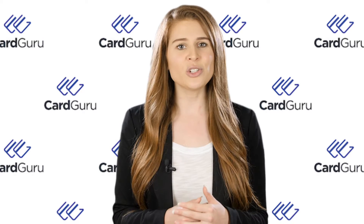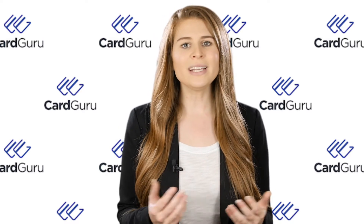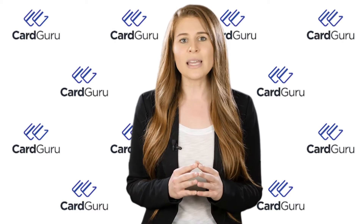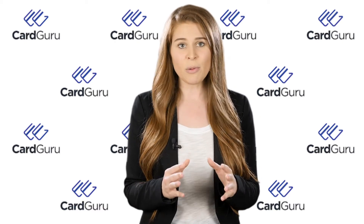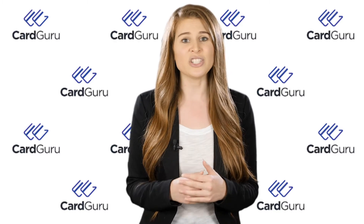As you have a look at the list of balance transfer cards we've put together for you here at cardguru.com, you'll want to consider several factors to make sure you're making the best choices for your particular situation. Ideally, you'll want to look at the introductory period, 0% APR on your balance transfers, and a low transfer fee percentage in the card you select.